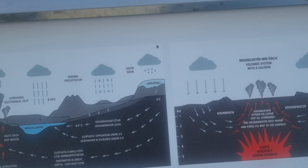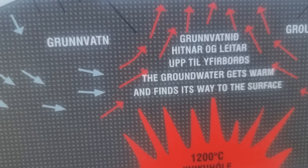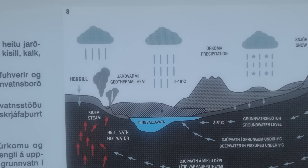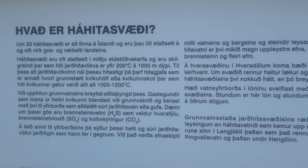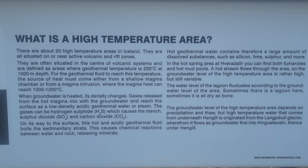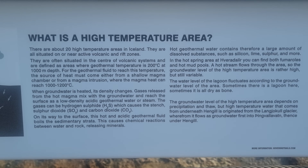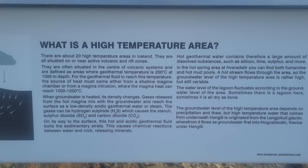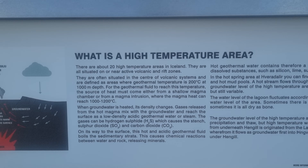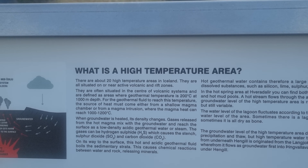Here's an explanation of how this thing works — you can see the magma chamber. Now what is here, you can read it: there are about 20 high-temperature areas in Iceland; they are all situated on or near active volcanic and rift zones. Here we have the rift zone and the central volcano. They are often situated in the center of volcanic systems, defined as areas where geothermal temperature is 200 degrees Celsius at 1,000 meters depth.